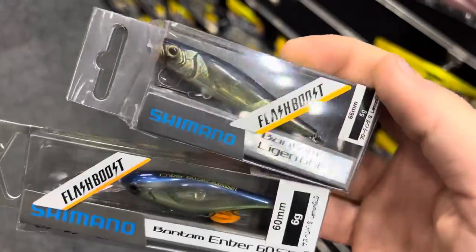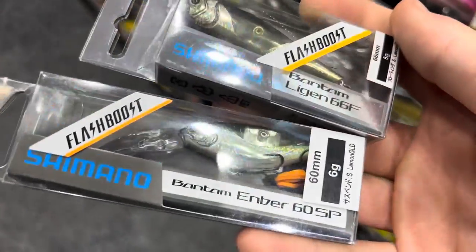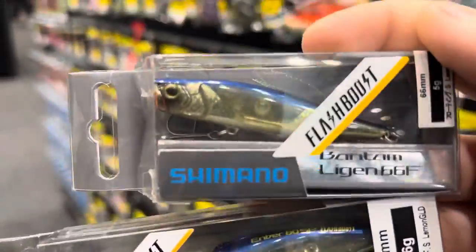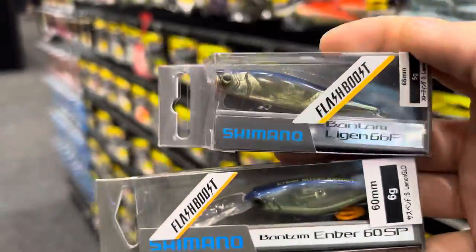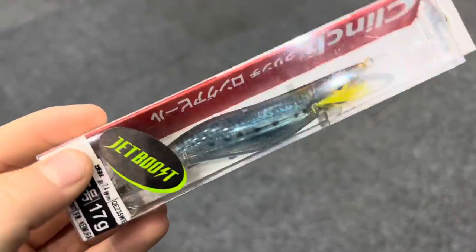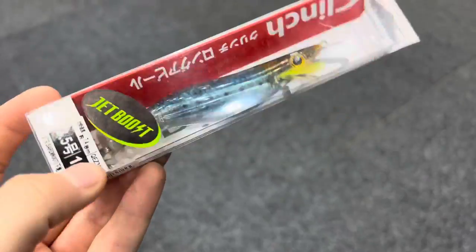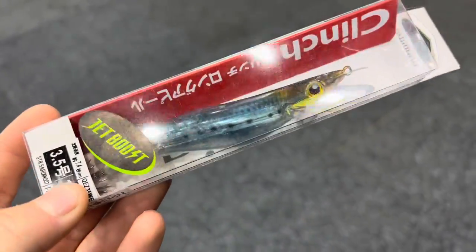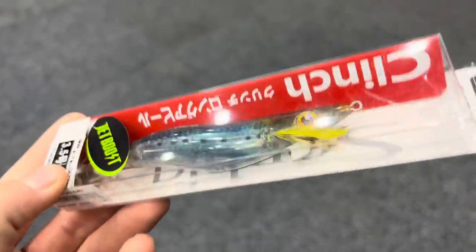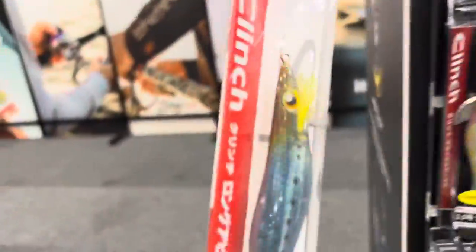These little numbers — it's got a little popper that you can walk the dog with and a little diver, both with Flash Boost. Very cool Flash Boost long cast — got a little sliding weight in there. Shallow version — perfect if you're land-based and want to cast long distance or fish shallow water. These are going to be killer.